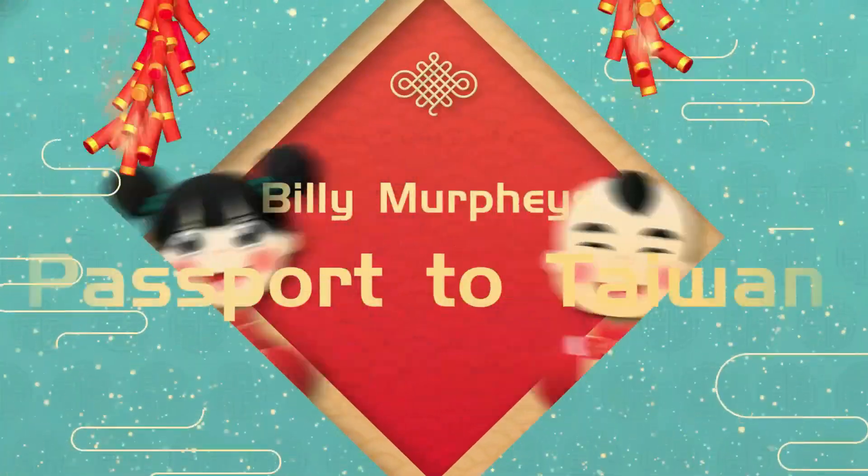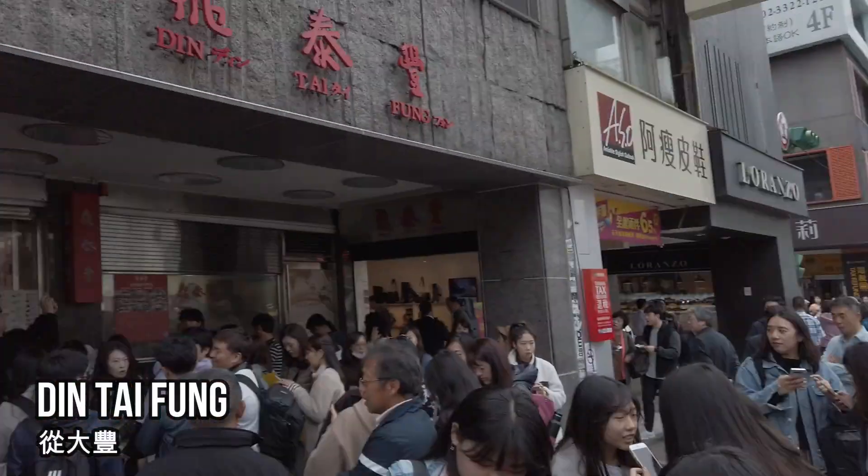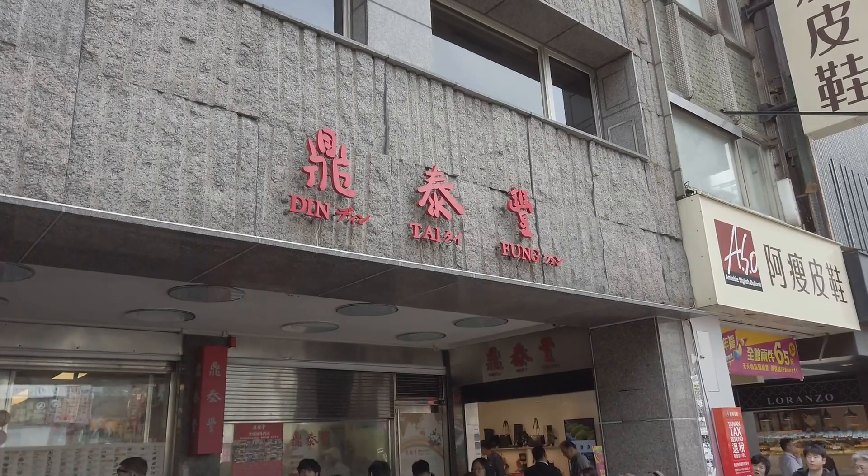Good morning everybody. The reason we came by was for our lunch at the world famous Din Tai Fung. You can see it right here — this is the original location.